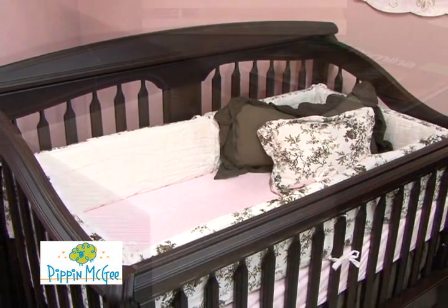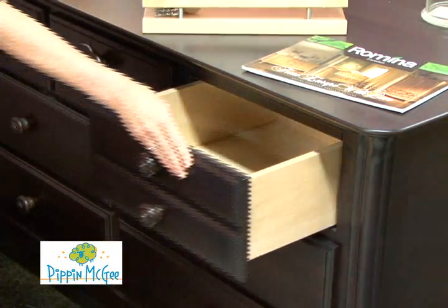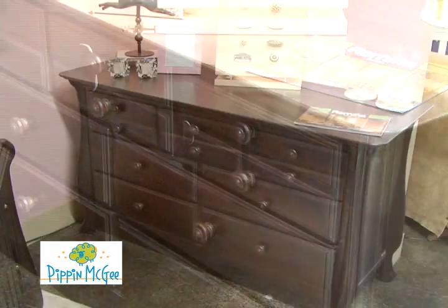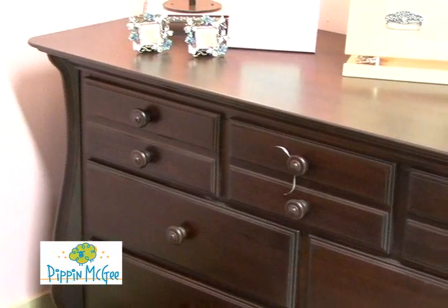Let me show you some of my favorite features — the smooth and silent drawers. No fingers can get caught or pinched with this German closing mechanism. And did I mention that there is a lifetime warranty on the drawer glides? Lifetime. That's true quality that you don't see every day.